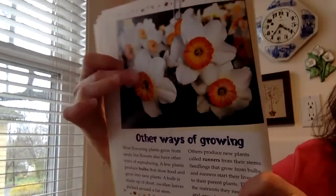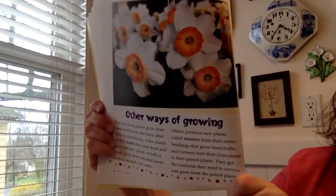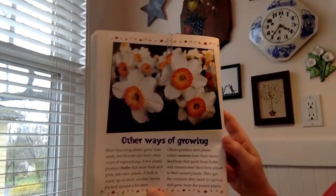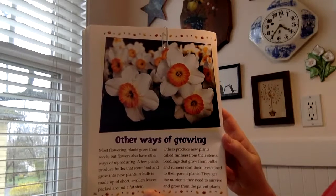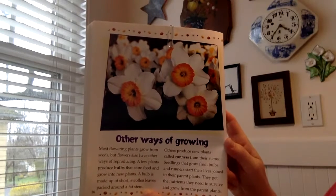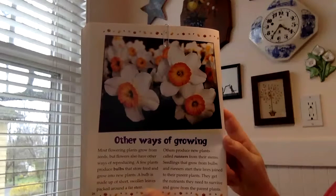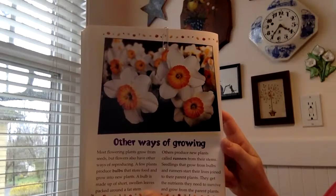Outside you might see some of these — these are daffodils, and they grow from bulbs instead of seeds. So let's learn about other ways flowers can grow. Most flowering plants grow from seeds, but flowers also have other ways of reproducing. A few plants produce bulbs that store food and grow into new plants. A bulb is made up of short swollen leaves packed around a fat stem. Others produce new plants called runners from their stems. Seedlings that grow from bulbs and runners start their lives joined to their parent plants and get the nutrients they need from the parent plants.